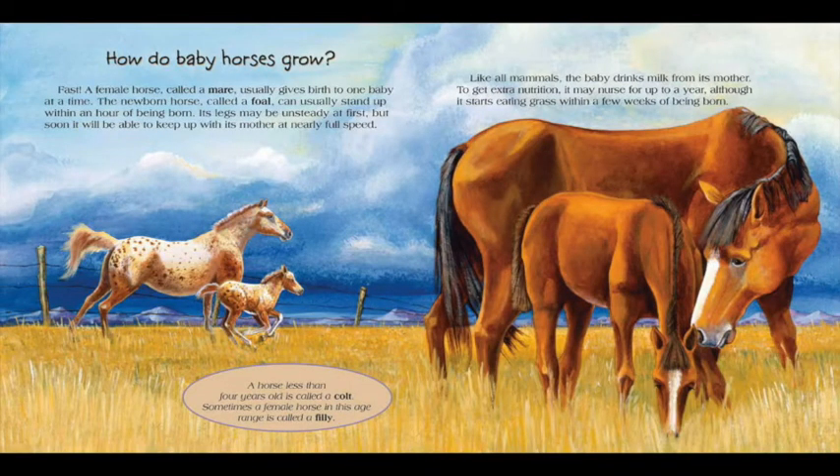How do baby horses grow? Fast. A female horse called a mare usually gives birth to one baby at a time. The newborn horse, called a foal, can usually stand up within an hour of being born. Its legs may be unsteady at first, but soon it will be able to keep up with its mother at nearly full speed. A horse less than four years old is called a colt. Sometimes, a female horse in this age range is called a filly. Like all mammals, the baby drinks milk from its mother. To get extra nutrition, it may nurse for up to a year, although it starts eating grass within a few weeks of being born.